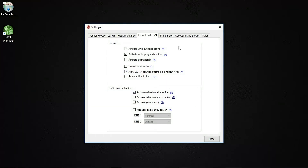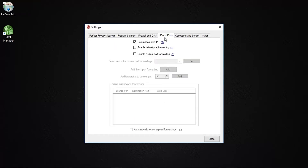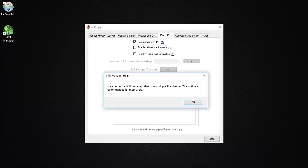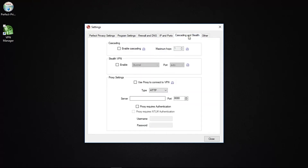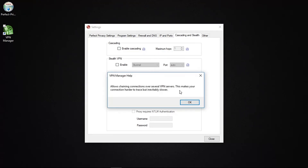The IP and Ports tab gives you more flexibility — you can set a random exit IP if the server has more than one IP address assigned to it. Enabling port forwarding is helpful and sometimes necessary if you intend to use torrents or game consoles, and you can also enable custom port forwarding. The Cascading and Stealth tab consists of the multi-hop feature mentioned earlier, otherwise known as Cascading. By enabling this, you can tunnel your internet traffic through multiple VPN servers — up to four different servers at one time — though this will slow your connection down, adding another layer of protection for your traffic.